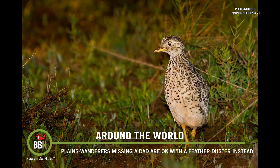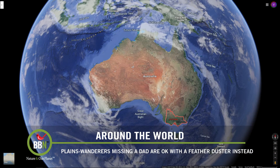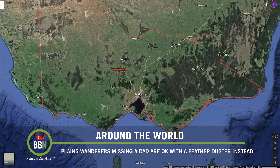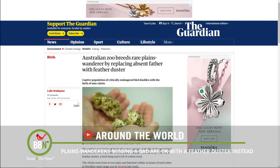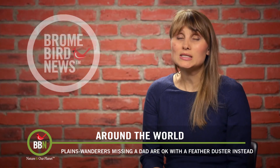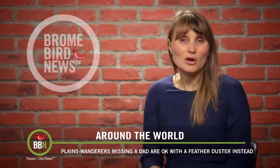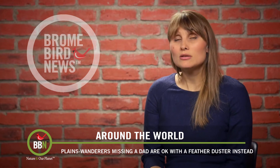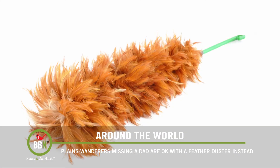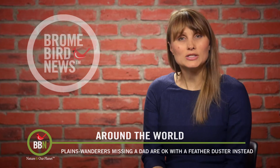Australia's most critically endangered bird, the Plains Wanderer, has just had its captive population double with the birth of nine chicks in captivity a couple of weeks ago. Two clutches were hatched by two breeding pairs in captivity. But the problem is that Plains Wanderers' chicks are reared by males, not females, and one of the males decided that he didn't want to have anything to do with the chicks. The other male also didn't want to rear chicks that were not his, so scientists at Victoria's Zoo had to think outside the box. This is when a feather duster was introduced, and believe it or not, in no time those fatherless chicks were snuggling up to it. The chicks are quite happy and growing, and the feather duster is also quite content with its new role as a surrogate father.